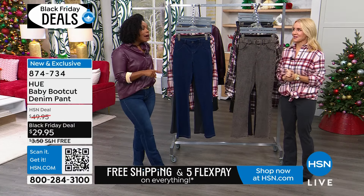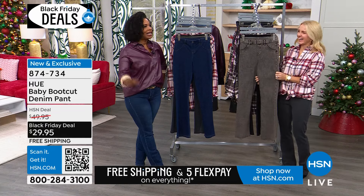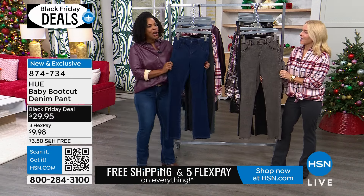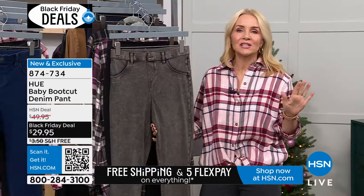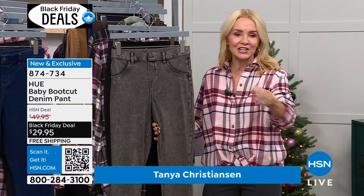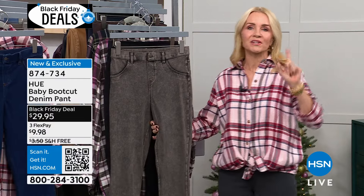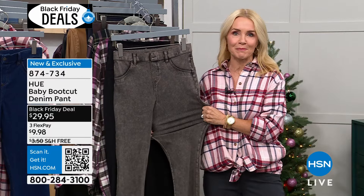We have a lot of shopping coming up. If you haven't seen Tanya and I together, we're fun — just get ready. These jeans have never been aired before. So if you love a bootcut jean, if you love Hue, if you love all things that look like denim but feel like a legging, this is it. And the Black Friday deal is amazing. These are exclusive to HSN. Hue is the number one selling legwear company in department stores.